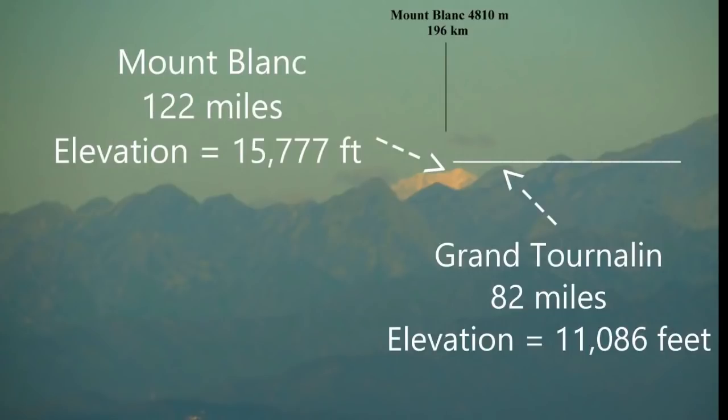Angular size refers to the object's apparent size based on the distance from the observer. In other words, objects appear to get smaller as they get further away. This is obvious to even a child, and it's a mathematical certainty that can be computed with online calculators. We are talking about apparent size, not actual size.